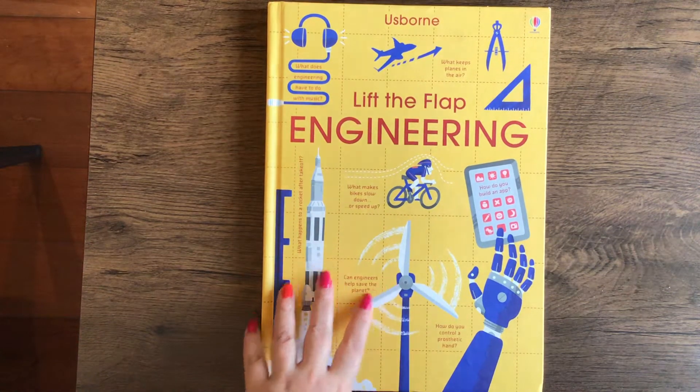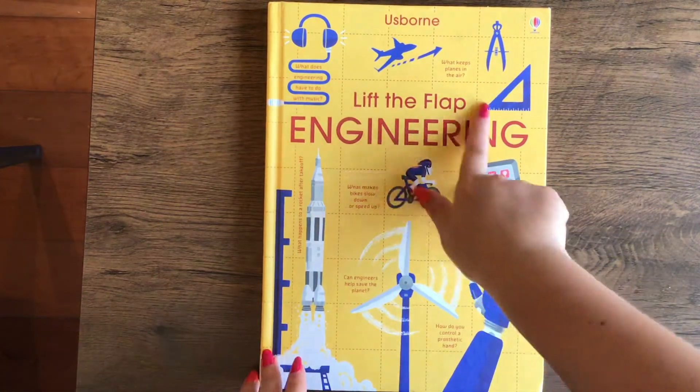Hi, welcome to Books with Laura. Today we are talking about the Usborne Lift the Flap Engineering.